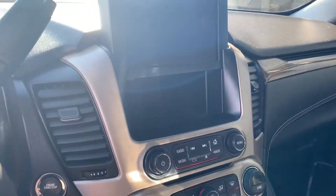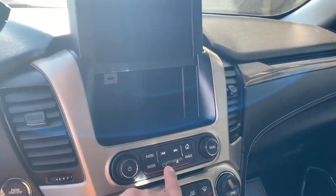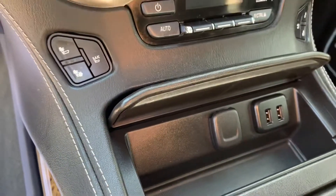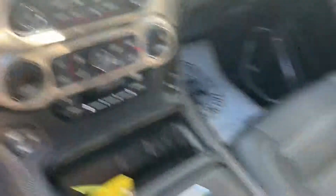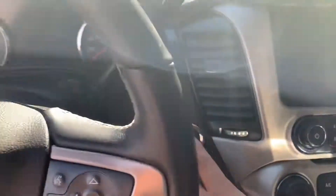A little secret compartment there, kind of nice. There's the media in the back. There's all your connectors, got great miles, wireless charger, push to start.